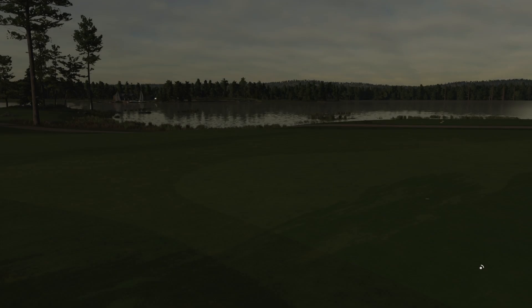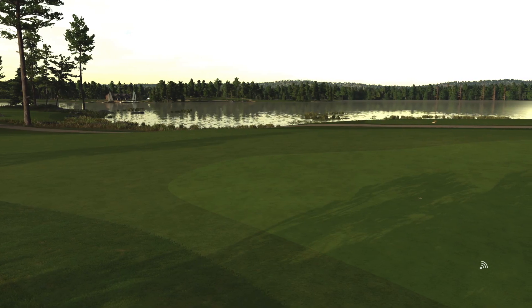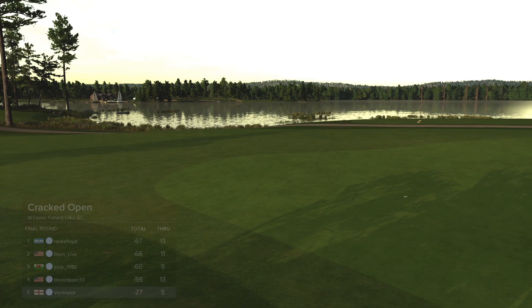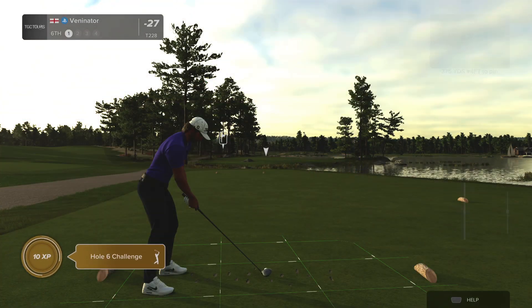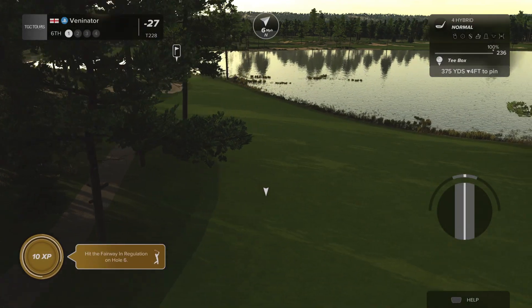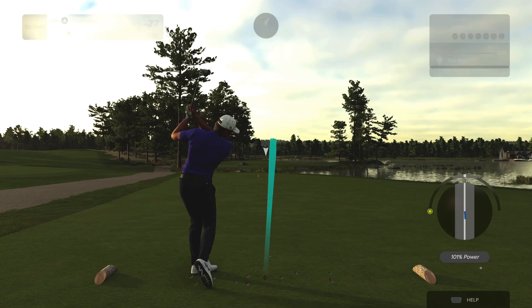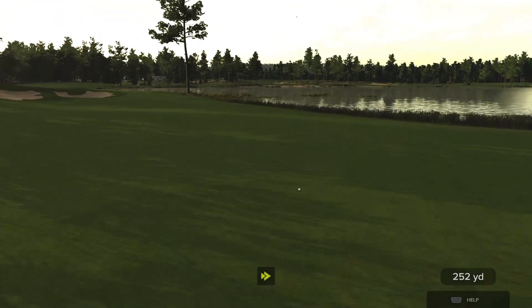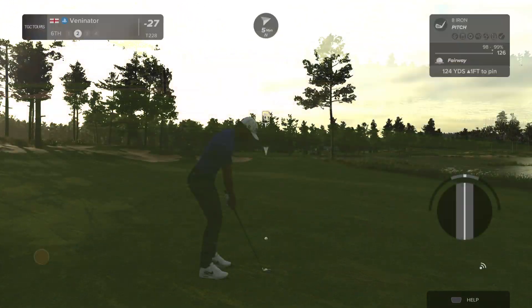2 under through five. It's a bit of a slower start than every other round so far. But 2 under at this stage is still positive. The last round — the back nine, I just could not hit any birdies. Let me go for a bit of a safer option. It wasn't the cleanest hit, but it was decent enough. Nice shot.